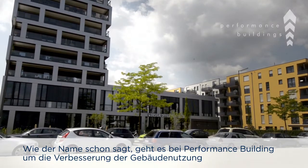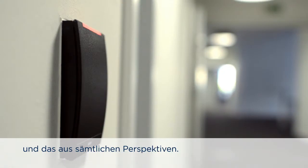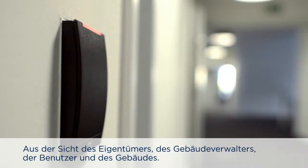As the name implies, Performance Building is all about improving the performance of buildings from all perspectives — from the perspective of the owner, the facility manager, the user, and the building itself. What we do is we've developed some groundbreaking technologies with two basic principles behind it, and those are automation and sharing.